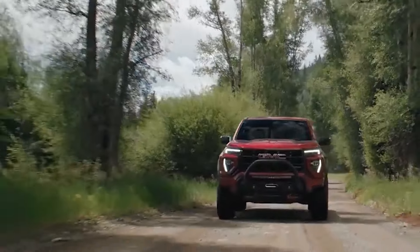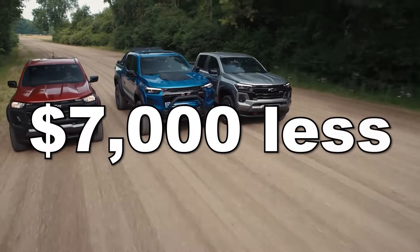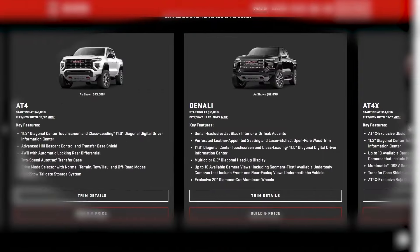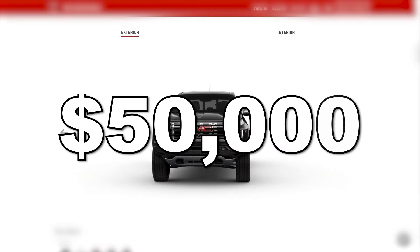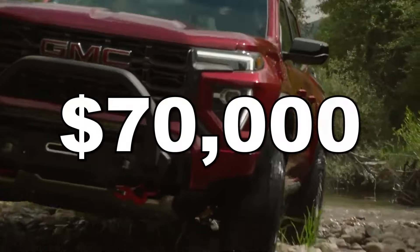Furthermore, the Canyon's twin brother, the Chevrolet Colorado, starts at a whopping $7,000 less, which just further amplifies the absurdity of GMC's pricing decision. And this is just the base model. A well-kitted-out Canyon will cost you upwards of $50,000, whereas the fully optioned-out version clocks in at around $70,000.